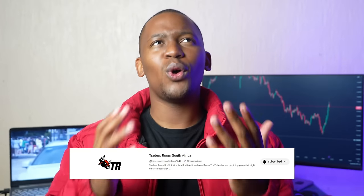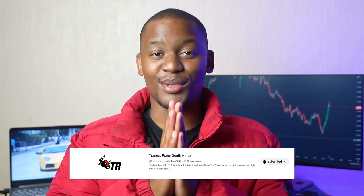Welcome to Traders Room South Africa. If it is your first time on the channel, welcome to the best trading channel in South Africa. If it's not your first time here, welcome back to the channel. We just hit 50,000 subscribers and that is a very huge accomplishment. I'm going to be doing a giveaway very soon for 50k where I might actually be giving you guys money so that you guys can fund your trading accounts. But other than that, I really appreciate it.